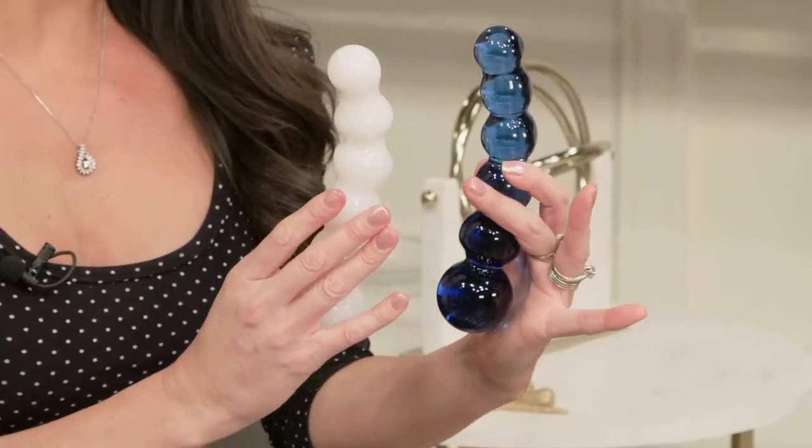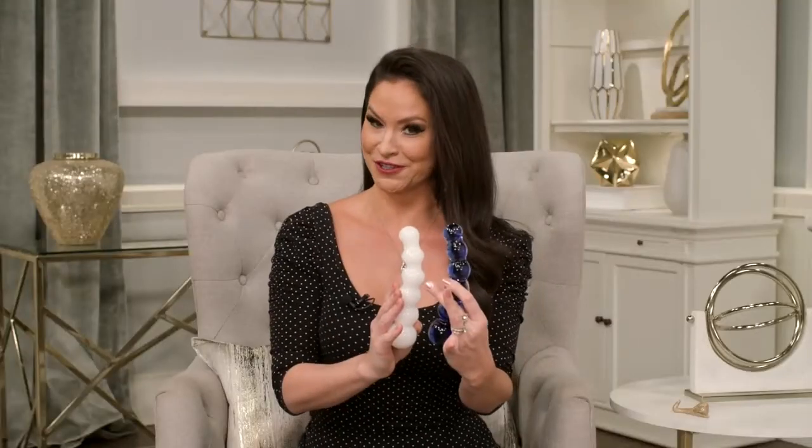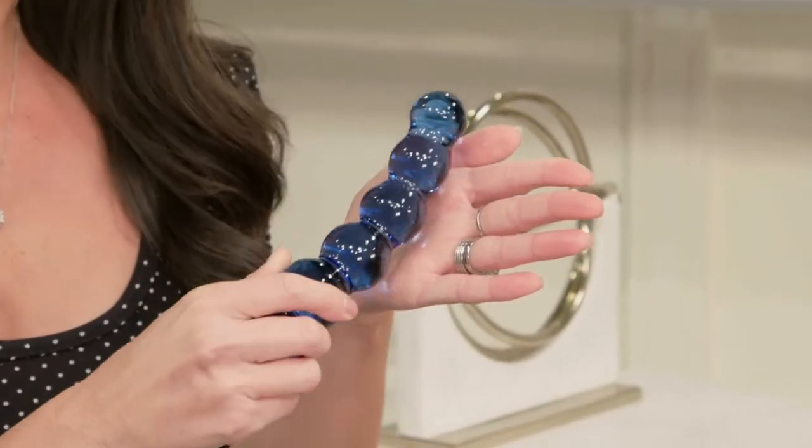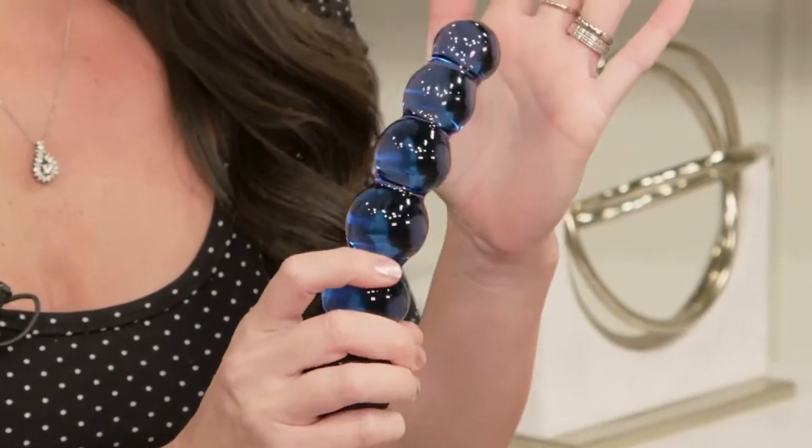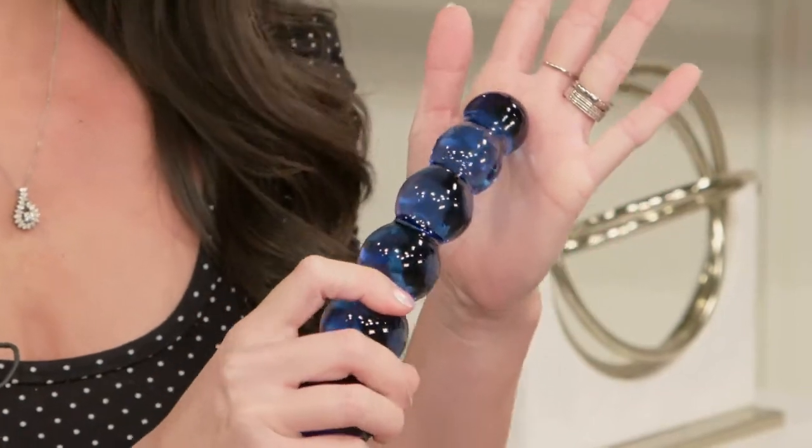This is a beaded insertion device that you can use in so many different ways. You can roll it across the body for a sensual massage, use it along the outside and along the perineum. You could play with this across the vulva, putting lots of pressure against the clit and see how it feels.